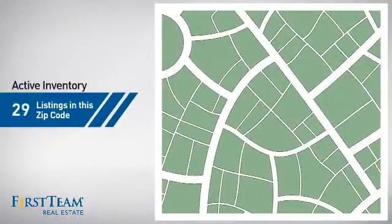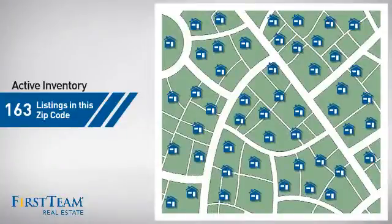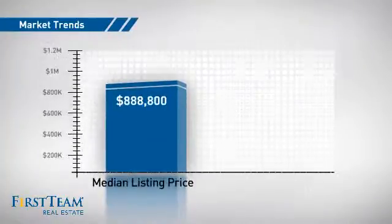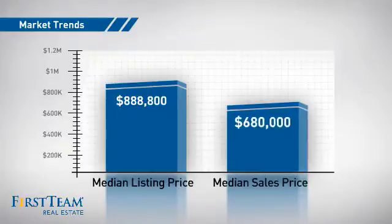Wondering how it stacks up against the competition? There are now just over 160 homes on the market within this zip code, with a median list price of just under $900,000 and a median sale price of just under $700,000.